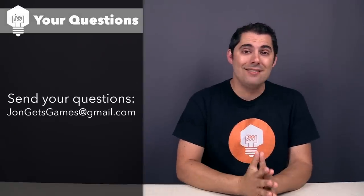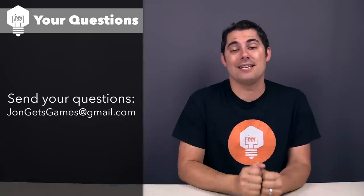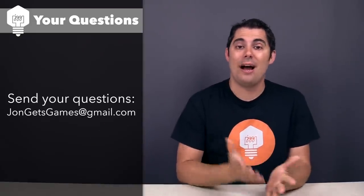So that was the only question I received this month. If you would like me to answer a question in a following vlog, please shoot one over to jongetsgames at gmail.com, and I will add it to the list.